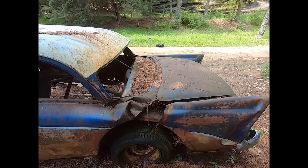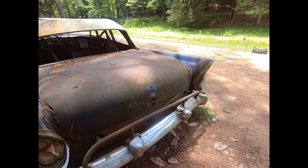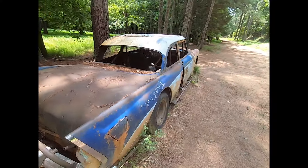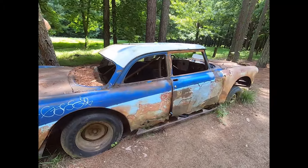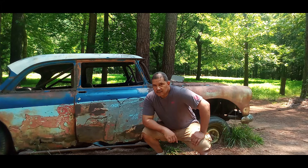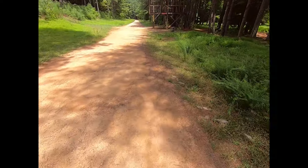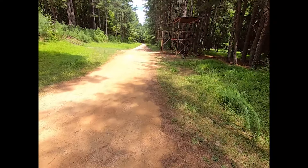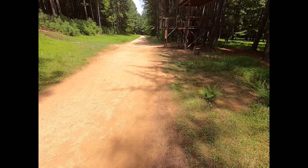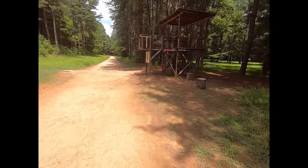If it were up to me I'd restore it — I'd try to take it home with me. Now it's a walking trail. People just come back here walking around in circles, running. I just saw a guy run past me.